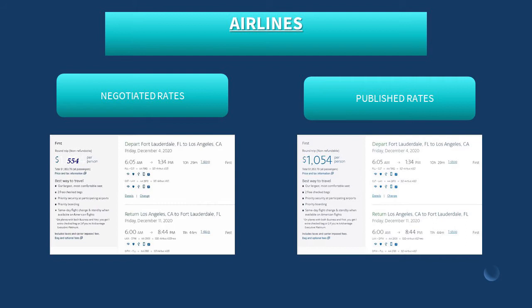What we're looking at on this slide are some comparable rates for airlines. On the left-hand side of the screen, we can see we have negotiated rates with American Airlines for a flight from Fort Lauderdale to Los Angeles, with the costs coming in at $554. To the right of the screen, we have a published rate for the same exact flight, not using the negotiated rate, and the total cost is coming in at $1,054.